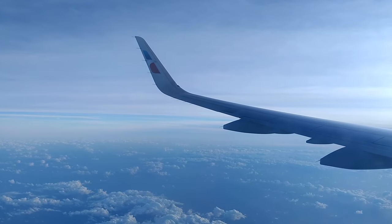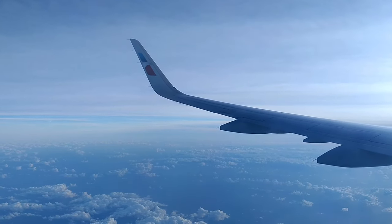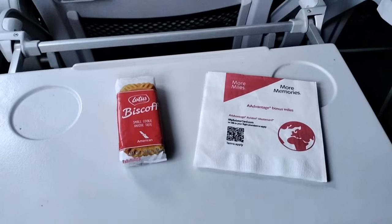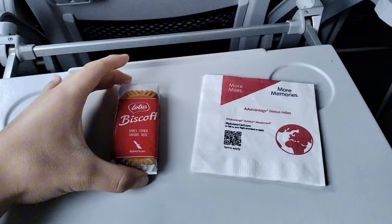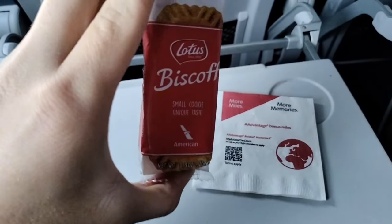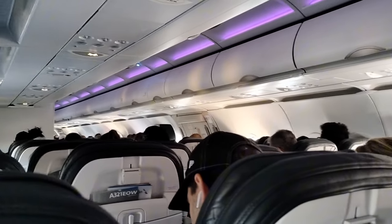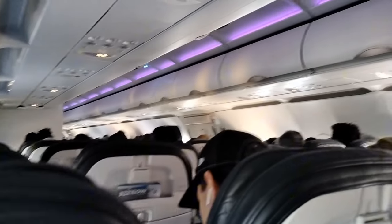Once the plane reached cruising altitude, the pilots turned off the fasten seatbelt sign and the flight attendants began the meal service. During this service, I opted for the Biscoff cookies, as they're my favorite in-flight snack. Other than the biscuits, no other meals were provided, which was rather disappointing.